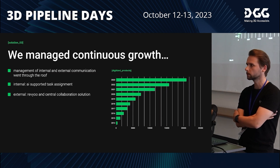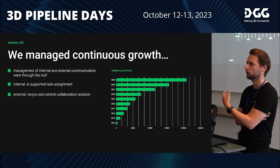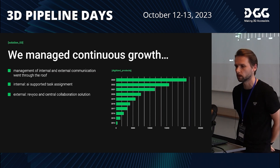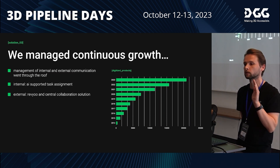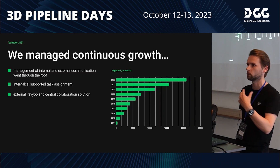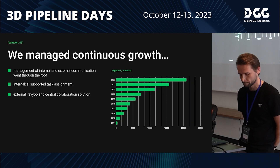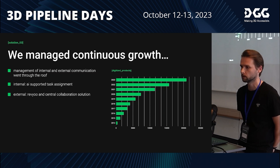We started building small microservices — for example, for external review and approval — so we can get feedback from clients in a very structured and streamlined way. We use the same tool for our internal QA as well, making sure everything matches client specifications before we send anything out.